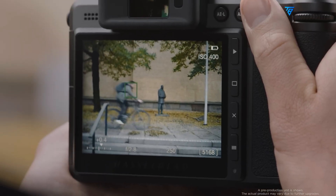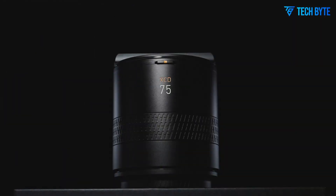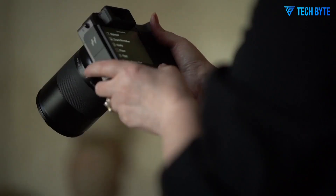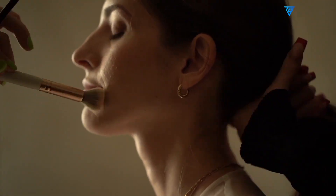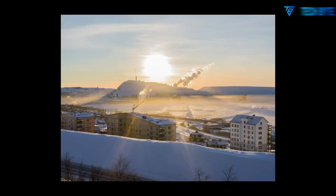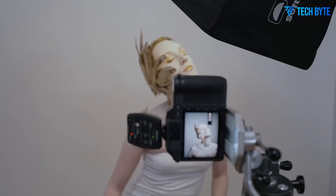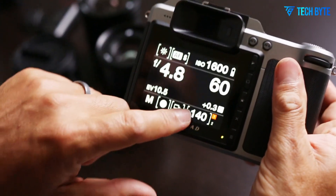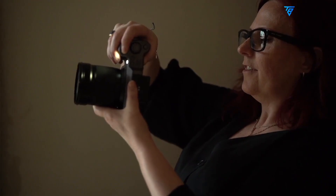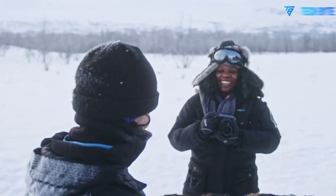The image quality is where the Hasselblad X3D-150C truly shines. Its massive 150-megapixel sensor allows for extreme cropping and massive print sizes without any compromise in clarity. Hasselblad's renowned natural color solution ensures that colors are reproduced exactly as the human eye perceives them. Skin tones remain true and lifelike, landscapes retain their natural vibrancy, and subtle gradations are preserved across highlights and shadows.